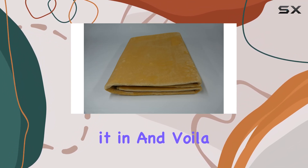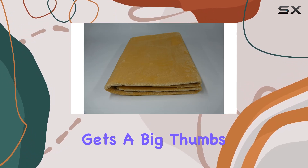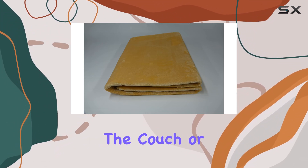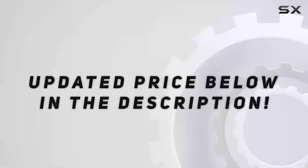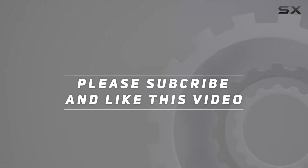Overall, the Woo Warmer Hot Carpet Cover gets a big thumbs up from me. It's stylish, functional, and oh so cozy. Whether you're lounging on the couch or getting ready for bed, this product is sure to keep you warm and comfortable all year round. Check out the video description for an updated price, and thank you for watching!